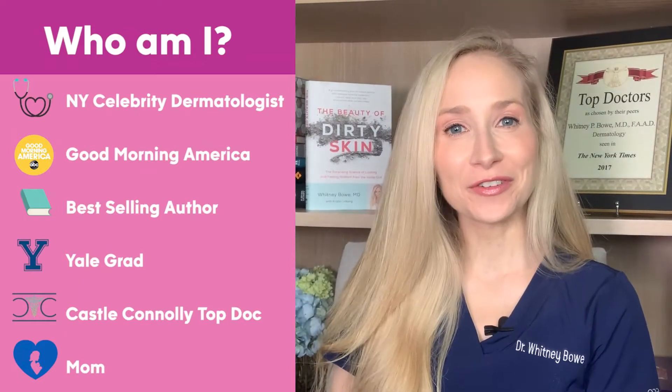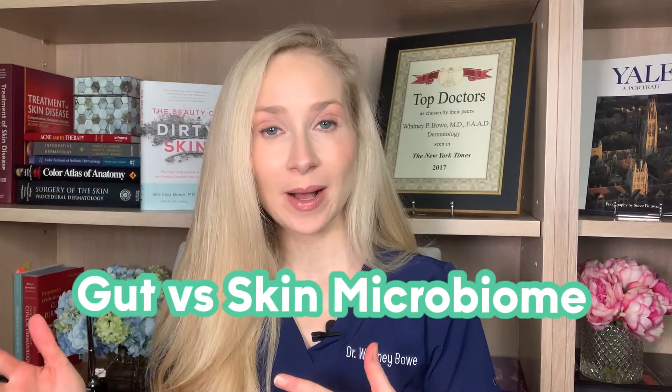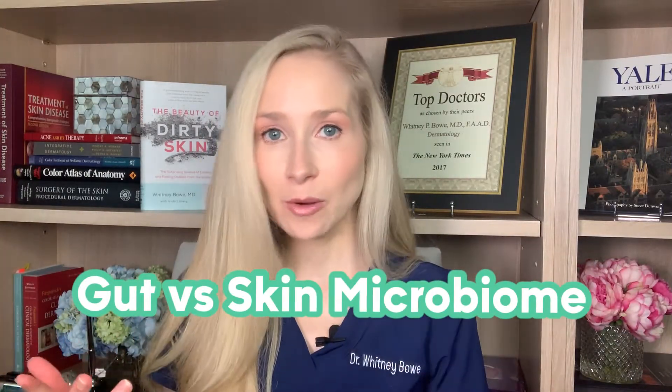Hey guys, I'm Dr. Whitney Bowe, board-certified dermatologist, and today we are going to talk about the gut microbiome and the skin microbiome. How are they the same? How are they different? And how can you start making changes today to get both of them to work for you to help you reach your skin goals?